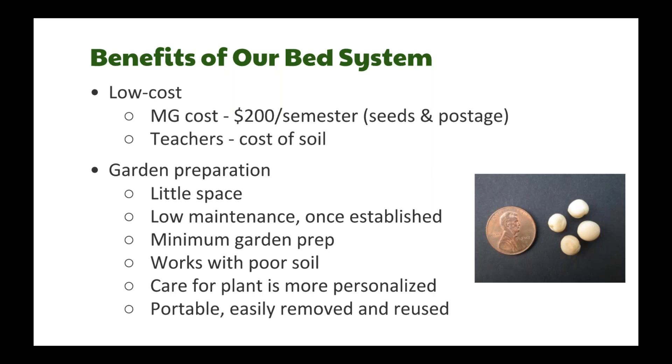The benefits include low cost — master gardeners spend about $200 a semester for seeds, baggies, and postage, and schools just pay for the soil. Garden preparation is minimal with little space, low maintenance, very little garden prep, and it works with poor soil since we don't use the native soil at all. Care is more personalized — two students per pot take more ownership. Watering is more localized, and the cylinders are portable, easily removed and reused.